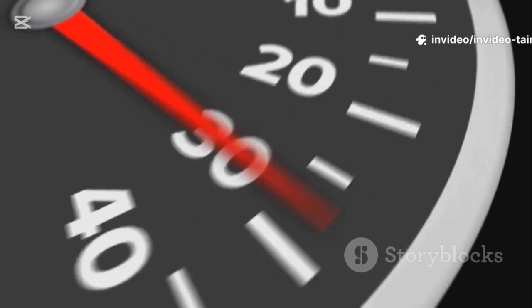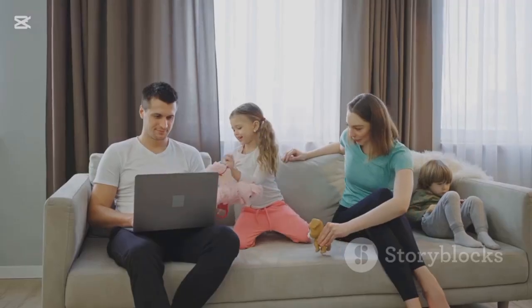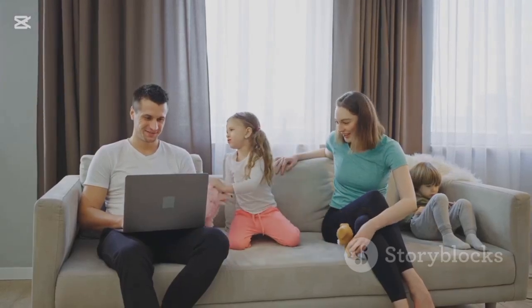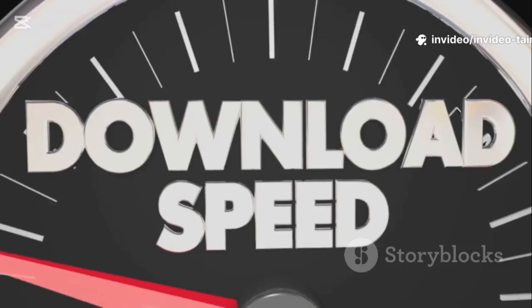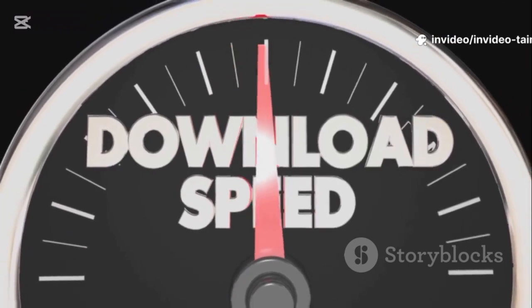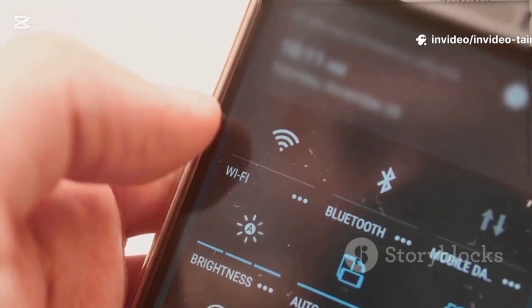Download and upload speeds are measured in megabits per second, or Mbps. For most families, a download speed of 100 Mbps is plenty for streaming, browsing, and gaming. If you're paying for a 200 Mbps plan but your test shows you're only getting 40 Mbps, you know there's a problem. Test your speed in different areas of your home — first, test it while standing right next to your router to get an idea of the maximum speed.